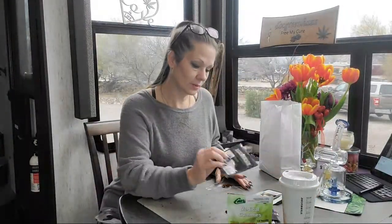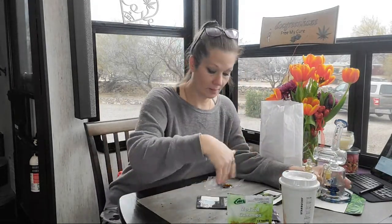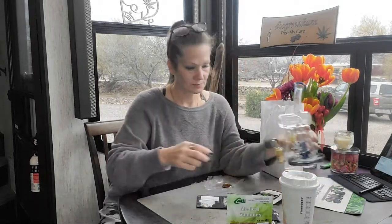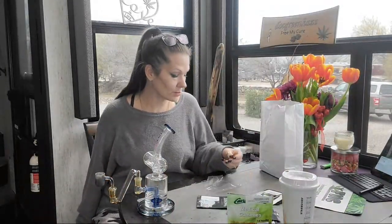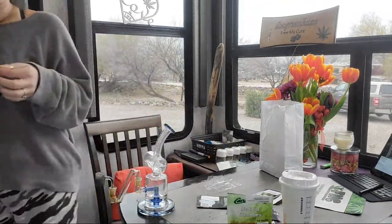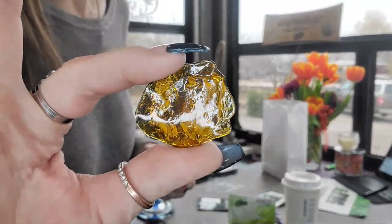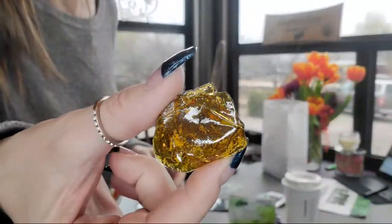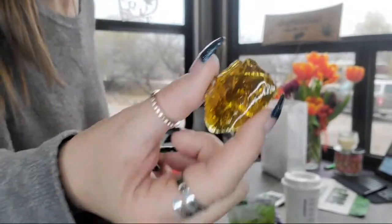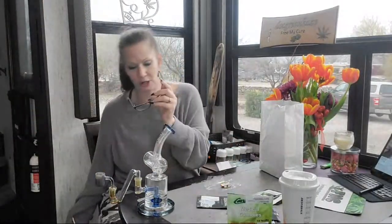This one is Bubba Blast from Venom Extracts. It has a very nice, clear color which I really like — it's like this little perfect disc. They're pretty. I need to pull the camera out and do a photo shoot with this one.